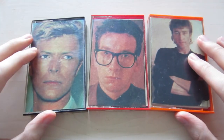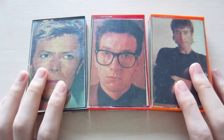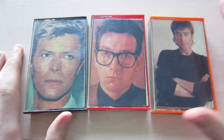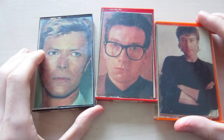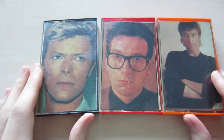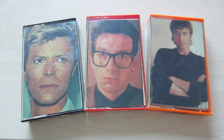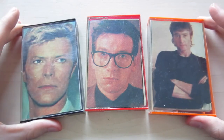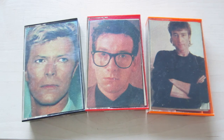Even though these cassettes don't contain any actual recordings from that radio show, I'm still very glad I found them because of the fascinating history behind these covers. I hope you enjoyed this little glimpse into German music history. Thanks for watching, and I'll see you in the next random video — bye bye!